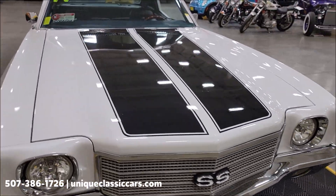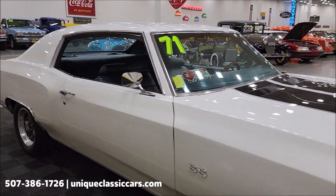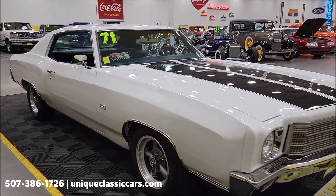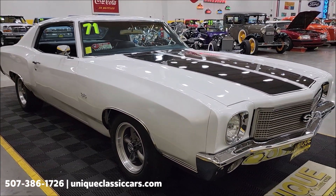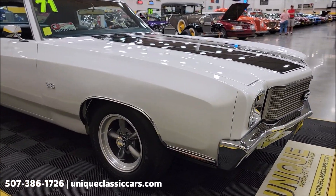The SS badging may be on there just for that SS look. Check out the still pictures so you can see the underside of this car, engine bay, and interior at UniqueClassicCars.com — click the link down below in the description and it'll take you right there.